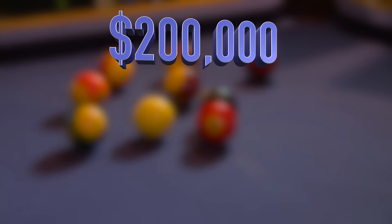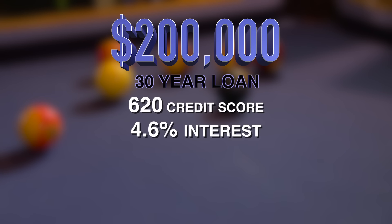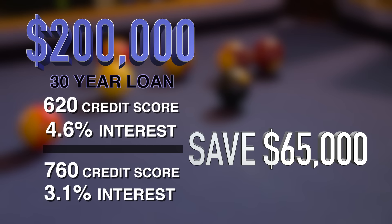Say you're looking for a $200,000 mortgage. According to FICO, when we shot this, a score of 620 means paying 4.6% on a 30-year loan. But a 760 credit score qualifies you for a 3.1% rate. The difference over the life of the loan? $65,000. Think about that — 65 grand.